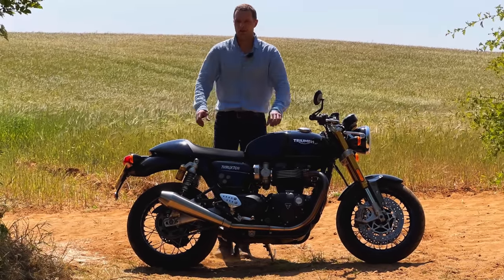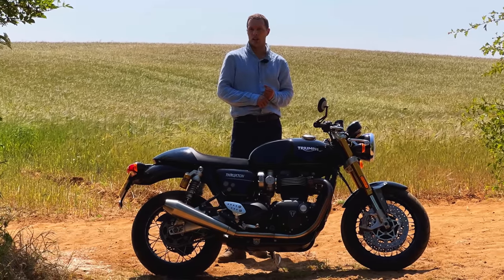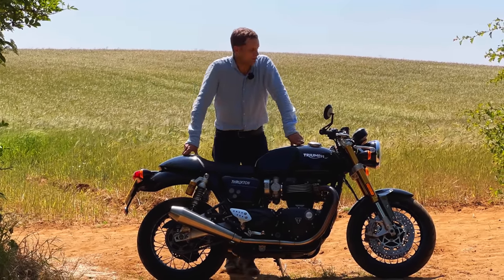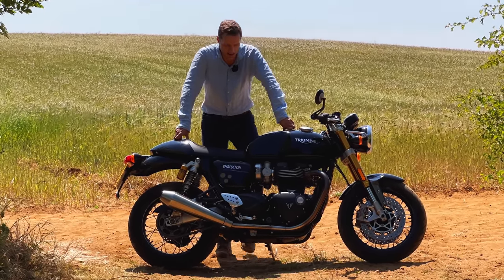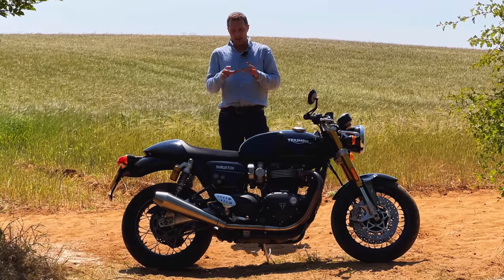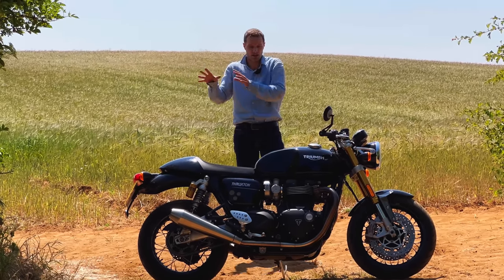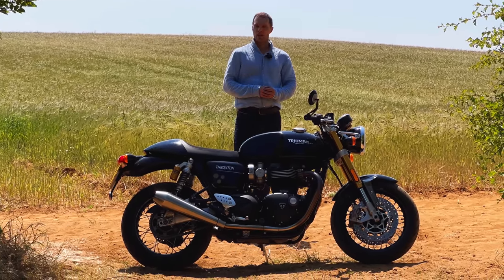You mould to the Thruxton — the Thruxton doesn't mould to you. So you need to build up a fairly good relationship with your chiropractor, hit the gym hard if you want to take it on longer journeys, and definitely learn how to pack light. But what do you get for all of those compromises? You get one of the most exquisitely finished masterpieces in motorcycling. I really wouldn't be surprised if right in front of me here is the finest cafe racer there will ever be. This is Triumph's vision and realisation of what the ultimate cafe racer is — Triumph's love letter to the cafe racer genre.